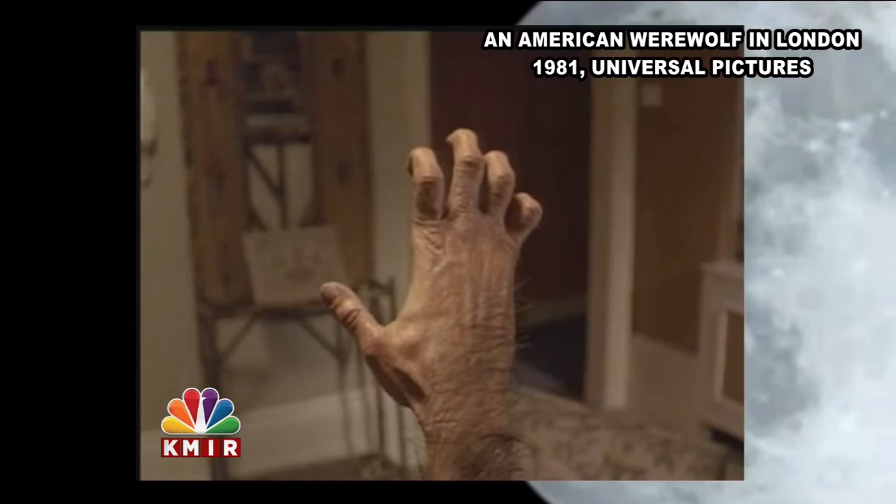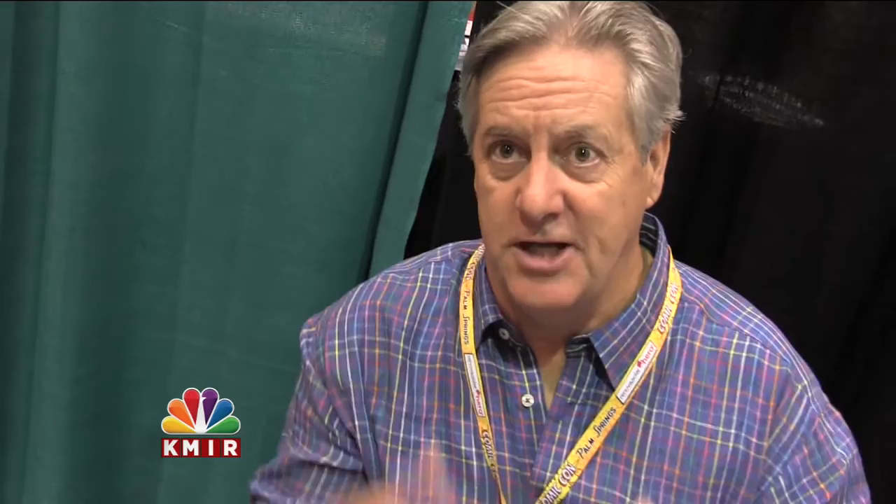It earned Rick Baker his first Academy Award, and it was a tedious process for me. I was sitting in a makeup chair for hours — it took six days to shoot that transformation scene, which was just about 90 seconds, two minutes on film.